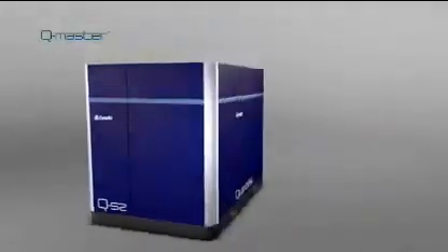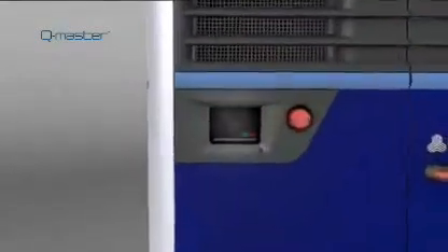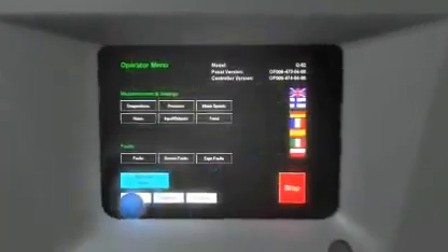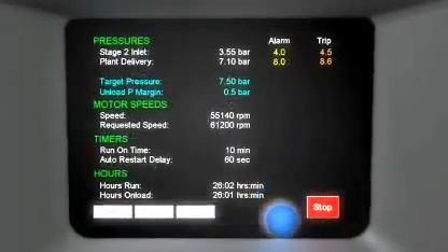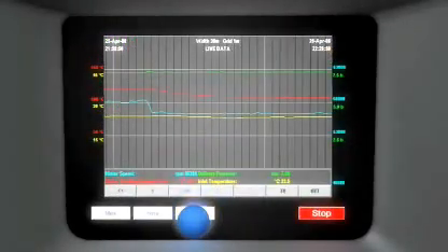The compressor's operation is controlled by Q-Master, an intelligent control system that features a touch screen panel with intuitive navigation and menu structure for user-friendly operation. The Q-Master controller monitors all system parameters, provides easy connectivity for communications, and allows for remote analysis and diagnostics of the compressor's performance.